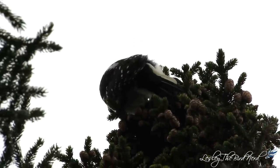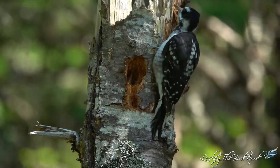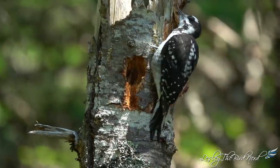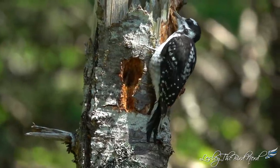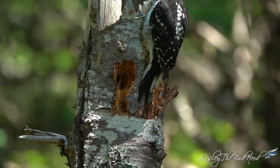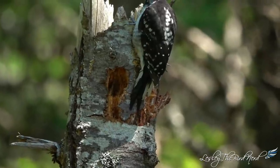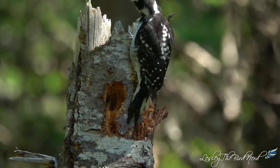Bark beetles can be devastating to a lot of trees, sometimes causing tremendous damage and spreading to other trees. Populations can even reach into the billions. Luckily, when that happens, hairy woodpeckers are to the rescue, appearing in large numbers to eat the larvae.